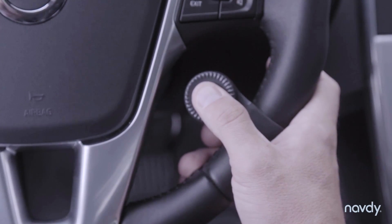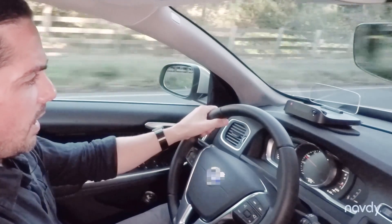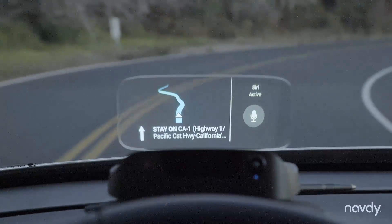For the stuff that's a bit too complicated for a gesture, there's also a wireless scroll wheel that straps to your steering wheel kind of like a wristwatch, and lets you zoom into the map, change the current song, or trigger the voice assistant on your phone.